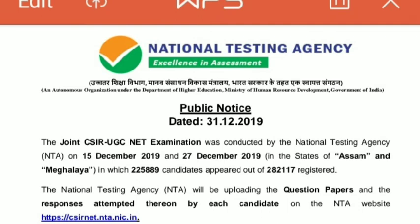A public notice from NTA dated 31st December 2019: the Joint CSIR UGC NET Examination, conducted by NTA (National Testing Agency) on 15th December 2019 and 27th December 2019 in the states of Assam and Meghalaya. NTA will be uploading the question papers and the responses attempted by each candidate on the NTA website csirnet.nta.nic.in.